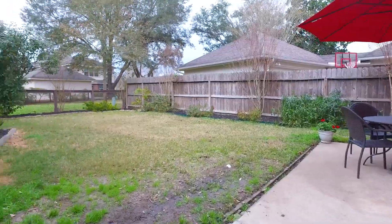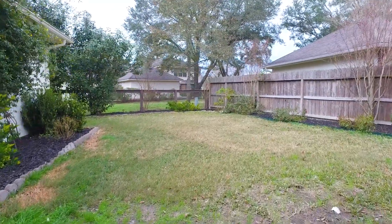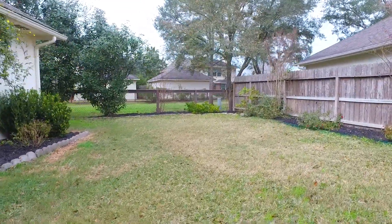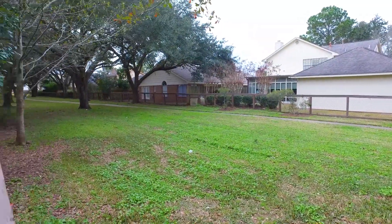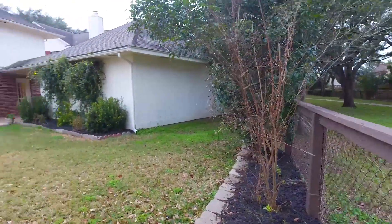Out back there's an extended patio and the perfect size backyard — nice and private with landscaping already put in for you. What else could you ask for? Contact the listing agent right away and let's make an offer on this home.